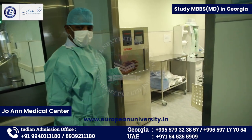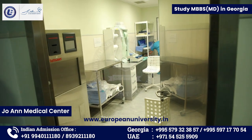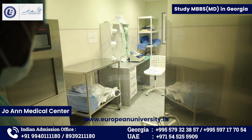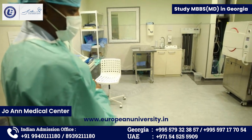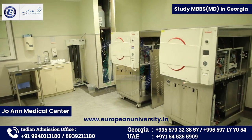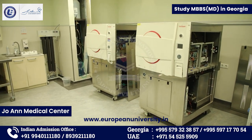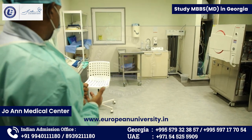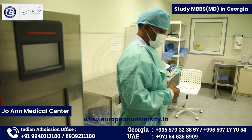This is the disinfection area with disinfection equipment. Most of our costumes, surgical equipment, and surgical items are handled here — sterilization and everything is done in this area. It is also well-equipped.